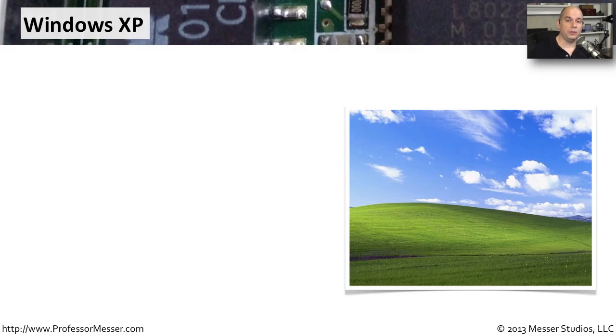Although Windows XP was introduced in 2002 and retail sales stopped in 2008, there is still an enormous install base of Windows XP running today. We estimate that probably over 500 million licenses of Windows XP were purchased. So it's important that you understand the different versions of Windows XP and what those minimum and recommended requirements might be.